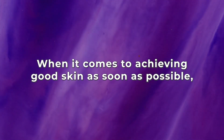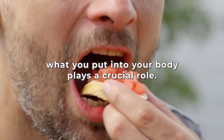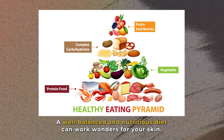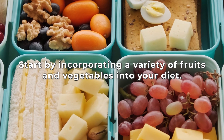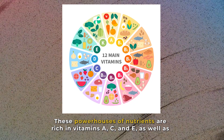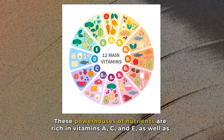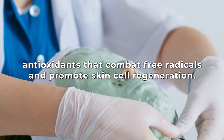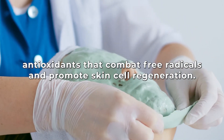Step 3: Diet. When it comes to achieving good skin as soon as possible, what you put in your body plays a crucial role. A well-balanced and nutritious diet can work wonders for your skin. Start by incorporating a variety of fruits and vegetables, which are rich in vitamins A, C, and E, as well as antioxidants that combat free radicals and promote skin cell regeneration.